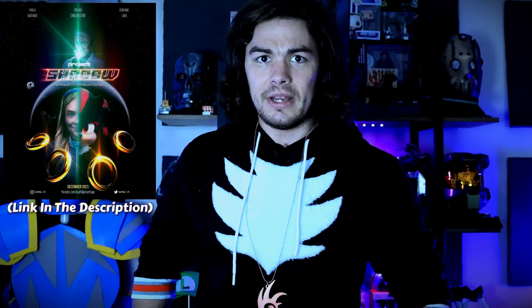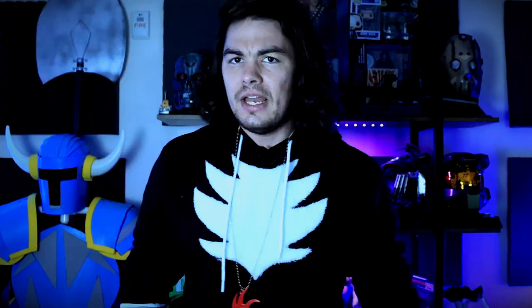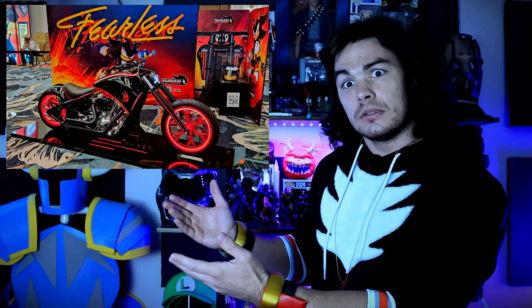One of them is obviously the Sonic the Hedgehog 3 movie coming out this December. Another one was a fan film called Project Shadow that talked about my backstory and how Dr. Robotnik created me. I'm also part of the new Sonic X Shadow Generations game, which goes into what the hell happened during that entire game. They even made my bike in real life — look at this thing, it's gorgeous.